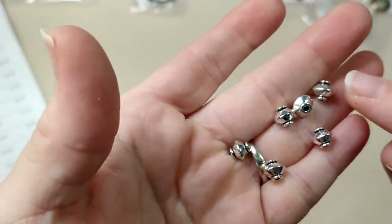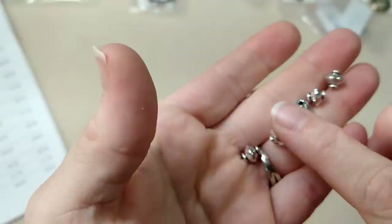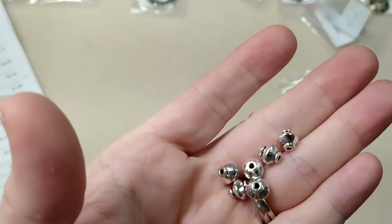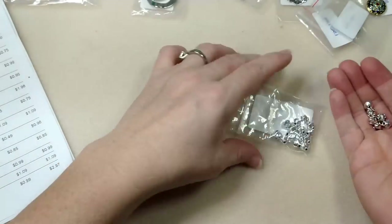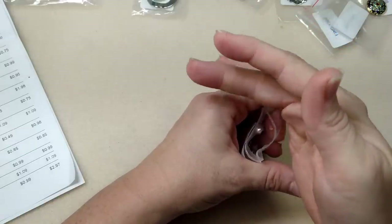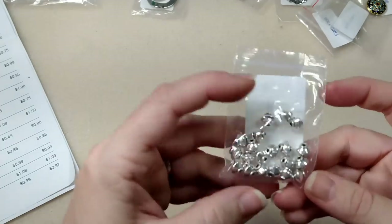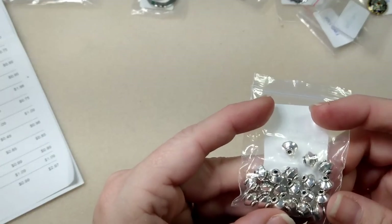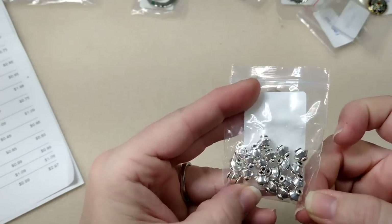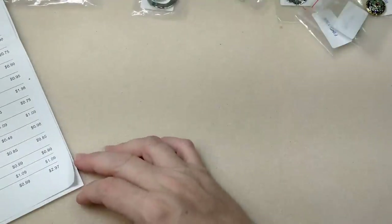These little bicones are super cute - 7mm banded bicone spacer beads in antique silver. I really like these. I've made jewelry with no metals and then with metals added - and the metals elevate it so much. They make things look more intricate and add so much interest. These were 75 cents for 20 pieces and I kind of wish I would have gotten two.